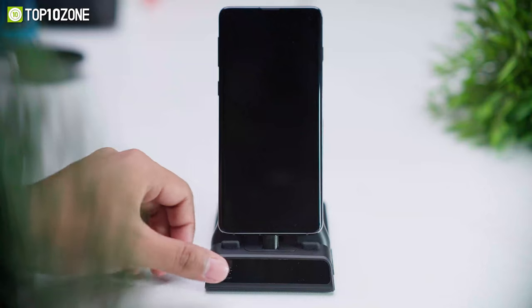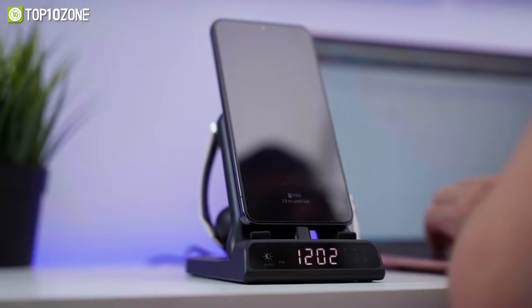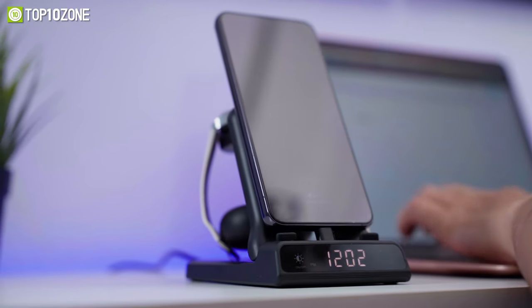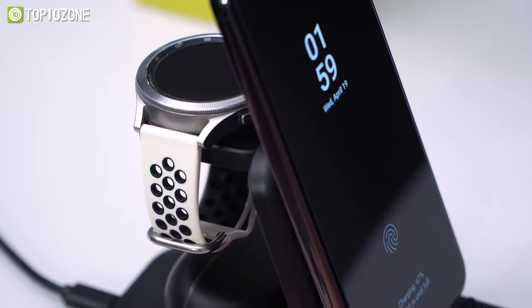Additionally, this charger features a digital LED clock with four levels of brightness, keeping you on time while powering up your devices. The Swanscout S1001 is also extremely versatile and convenient, supporting phones with popsockets, cases, magnet pads, metal rings, and card holders.